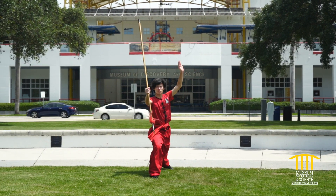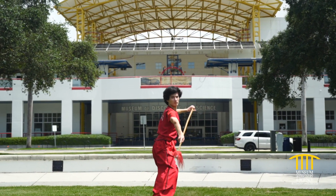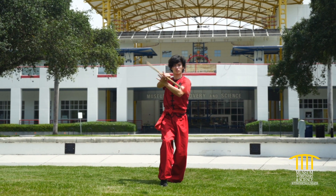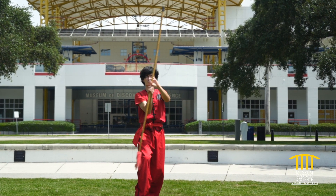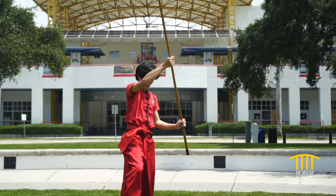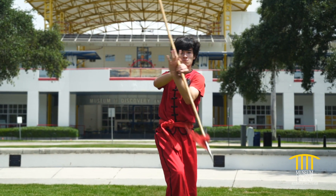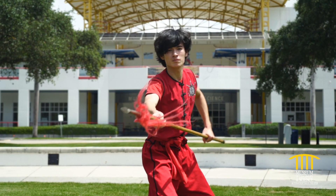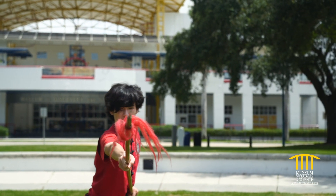Here we have Chris performing spear. This set is called Muifas Upsamchang — Plum Blossom 13 combination spear — and it combines southern and northern style Chinese spear techniques. The northern style prefers to use long range and keep the spearhead in the front. The spear has a red tassel on it — the red tassel helps confuse the opponent, lock into other weapons, and serves a few other purposes as well.